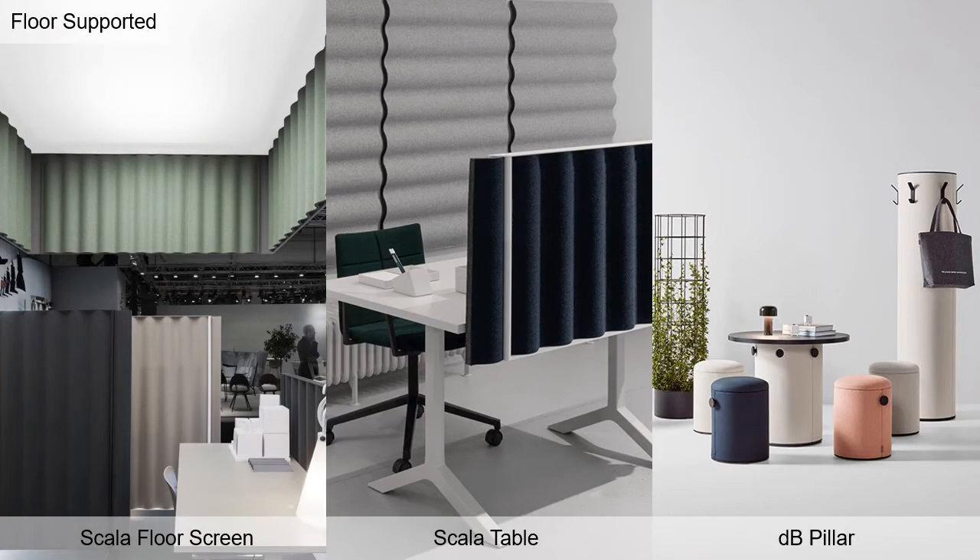Moving on to floor supported solutions, we see Scala again — shown here as a floor screen and a desk screen, making it a very versatile product line. DP Pillar offers 156 colors, is available in many sizes, and does a great job of absorbing low frequency sounds.